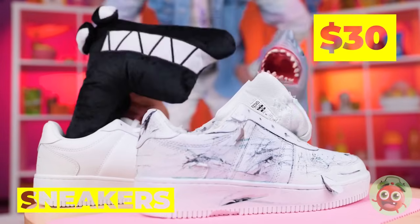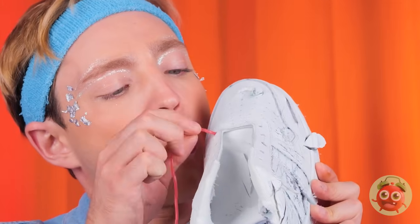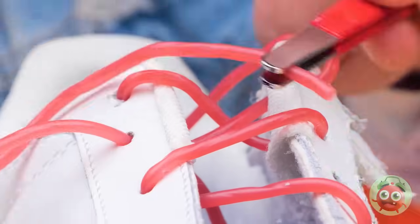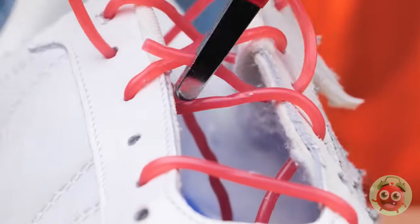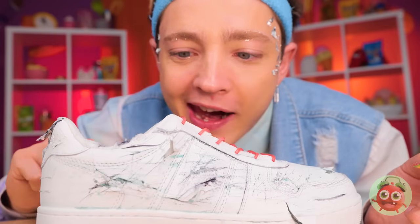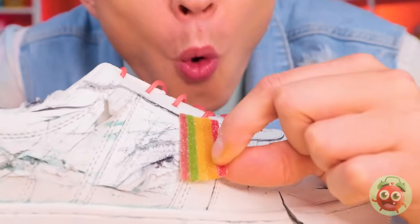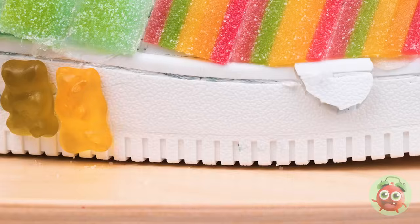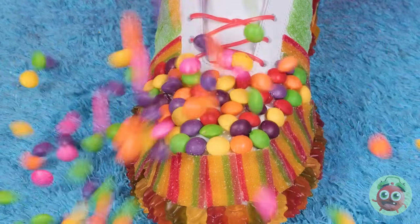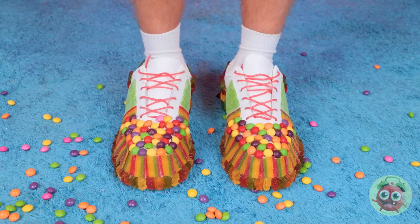This is why you bring food out for guests. Well, we can always make more laces. Just need something nice and long, and these ones are extra gummy. Looks like we're just getting started. Cover every last inch in candy.